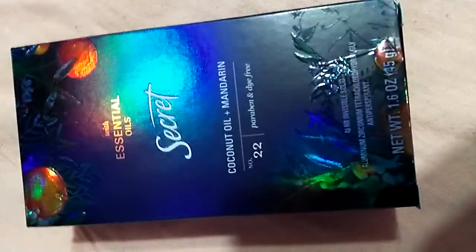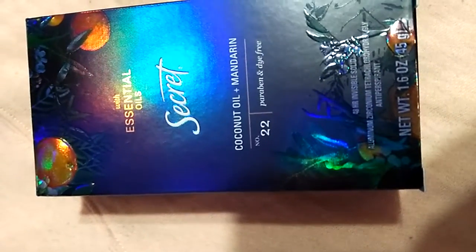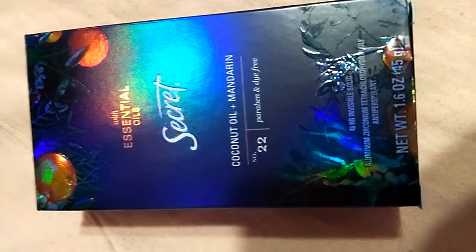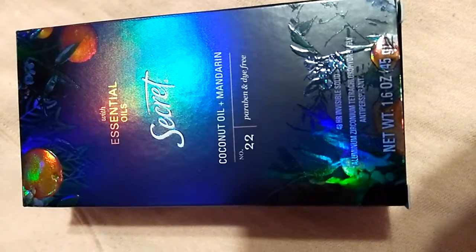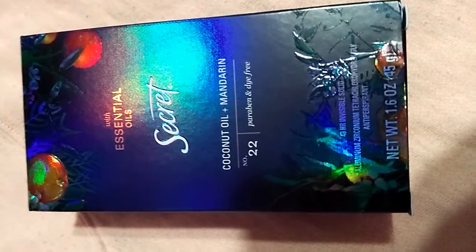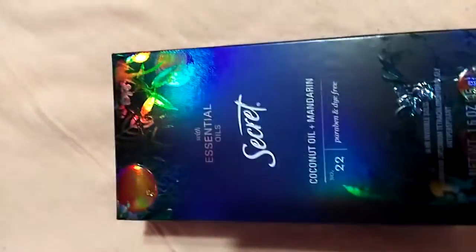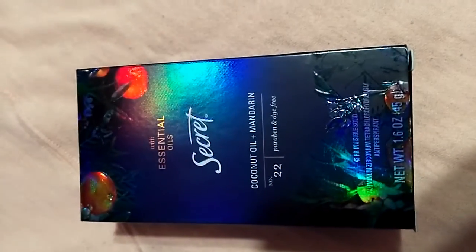So first today I got this — Secret with essential oils deodorant, because I've been needing deodorant. I'm going to get the ones I have but after I explain this. So yeah, it's coconut oil and mandarin. I'm going to show you guys the other one I have — look how pretty the packaging is, like I don't even have the flash on.